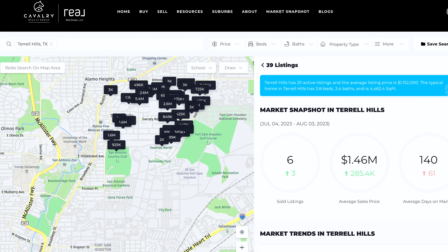Alamo Heights has an average sales price of $816,000, and an entry-level home is about $480,000. Terrell Hills has an average sales price in the last month of $1.46 million with nothing stopping the growth. Olmos Park has an average sales price of $902,000 and has also been changing over the past few months.